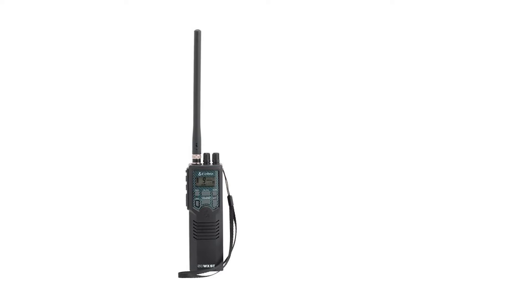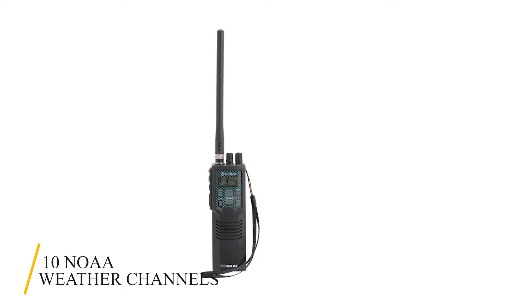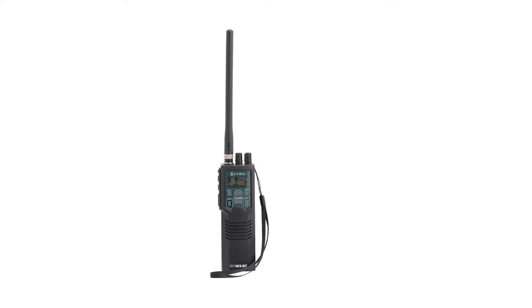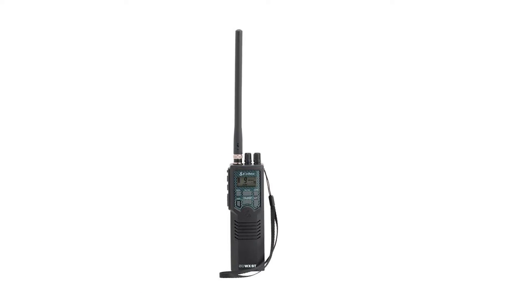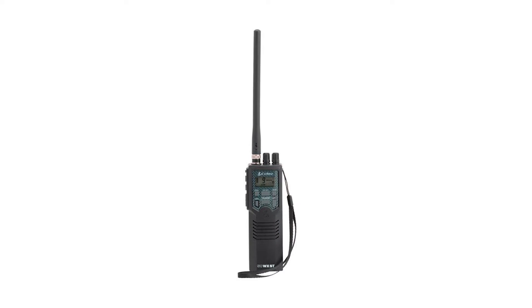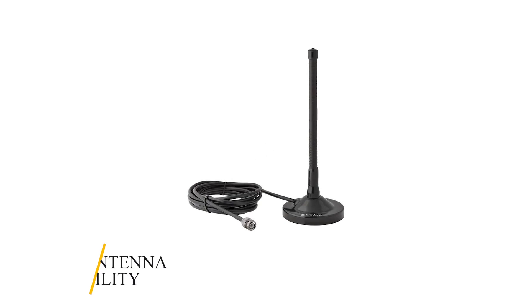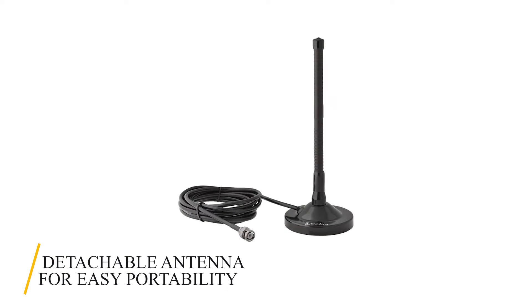The Cobra HHRT-50 delivers the convenience and comfort you'll need. With 10 NOAA weather channels, you'll be the first to know of incoming hazards such as storms and get instant updates on changing weather 24 hours a day. You'll experience audible tones if there's an emergency or threatening weather while monitoring up to three channels at once. With dual watch features, you can select two channels to monitor simultaneously. It also includes a detachable antenna for easy portability.